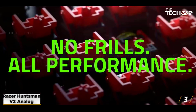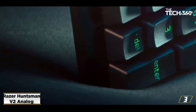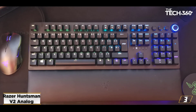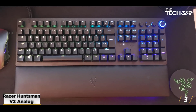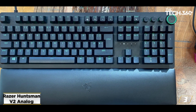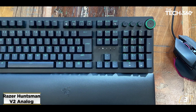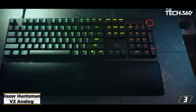At number 3: the Razer Huntsman V2 Analog. The elevator pitch for this keyboard is right there on the tin. The Razer Huntsman V2 Analog exists to replicate the feel of an analog stick using switches that offer a sliding scale of actuation, rather than a simple on-off clicker. That isn't something we've seen before when it comes to the best gaming keyboards, and this piece of premium kit made a hearty impression as a result.